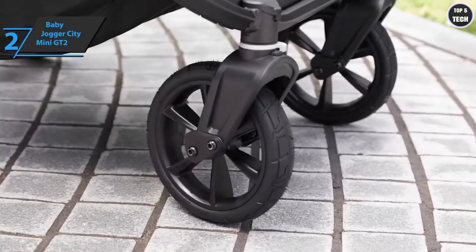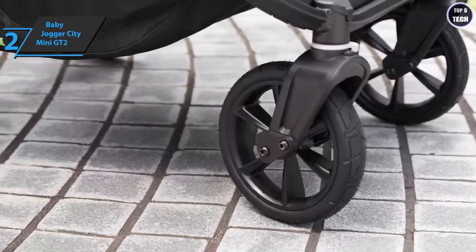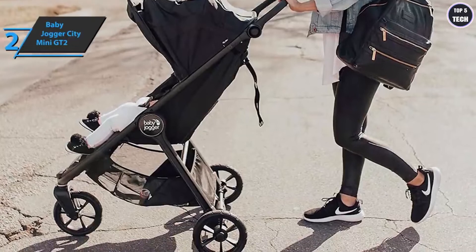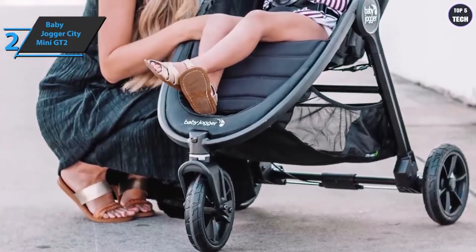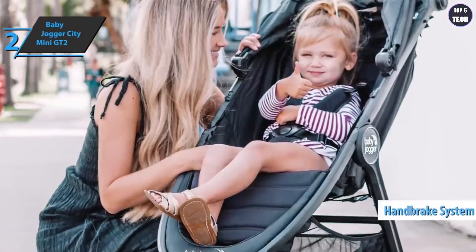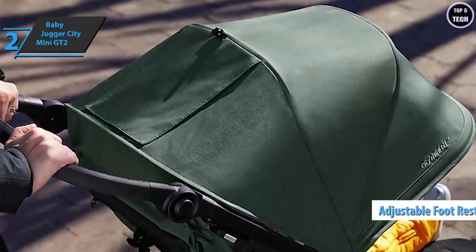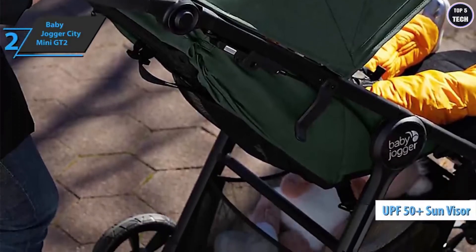You can fold the City Mini GT2 with one hand by pulling a strap — it's simple and compact. The seat of the City Mini GT2 is the widest in the entire Baby Jogger range. With the adjustable steering wheel you can set it to your height for a comfortable ride. The handbrake lets you lock the stroller with just one movement. The adjustable footrest allows the baby to rest their feet more comfortably.